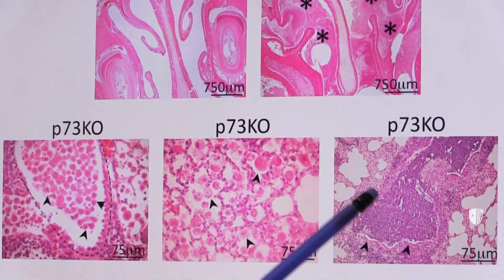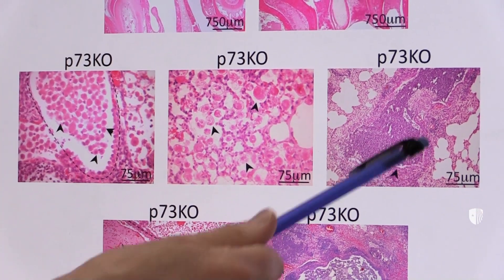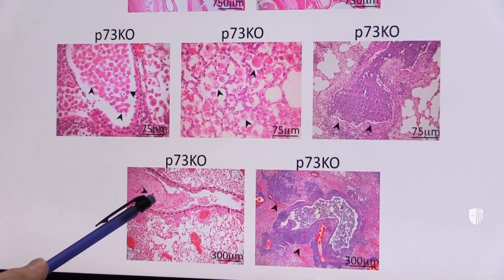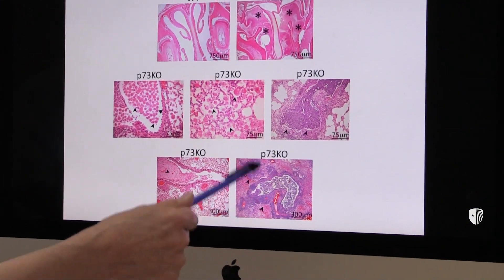Going further down the airways into the lungs, you can see that here is a bronchus that's filled with inflammatory cells. Here are bronchi filled with pus, there is a mucus plug, and here is pneumonia — in fact, chronic bronchitis with pneumonia.